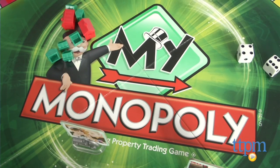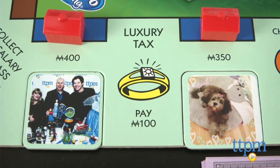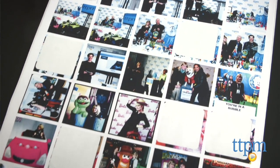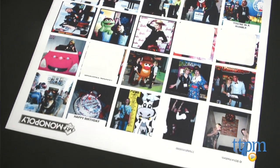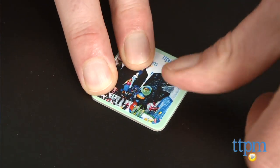Finally, Monopoly gets a whole new look and it's one you design. My Monopoly lets you customize your own Monopoly game with your favorite family pictures. Simply download the app, let your creativity run wild, print out and apply the labels, and create a completely personal Monopoly experience.